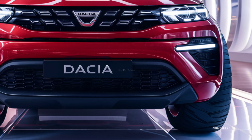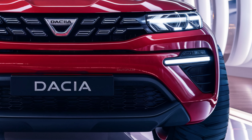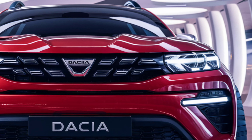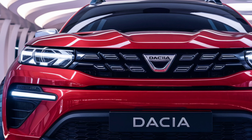The 2025 Dacia Docker is an upcoming vehicle that has generated considerable interest due to its new design and updated features. Here's an overview of the car's technical specifications, pricing, exterior and interior design.